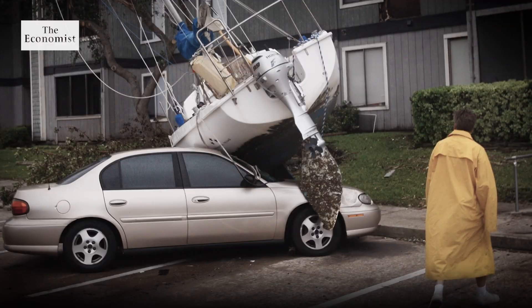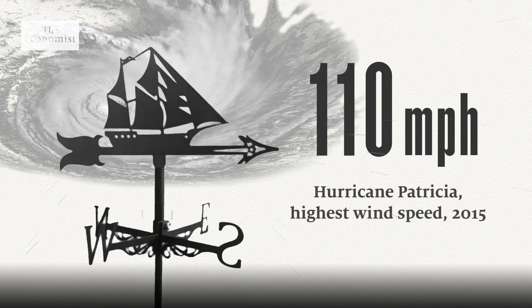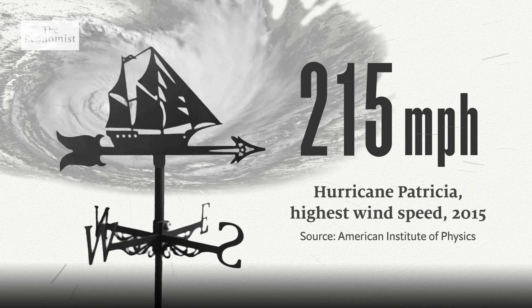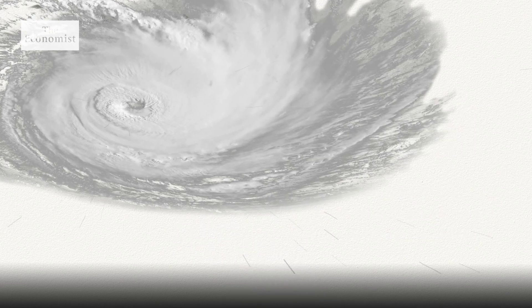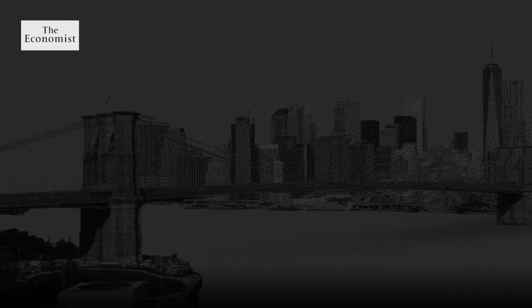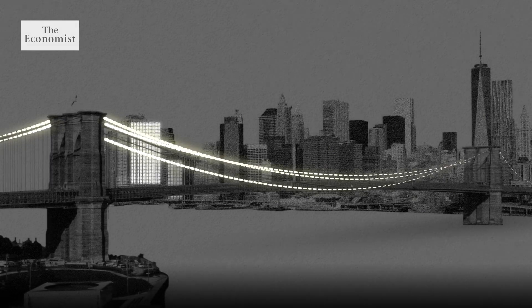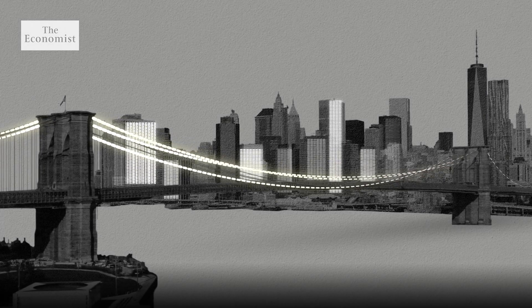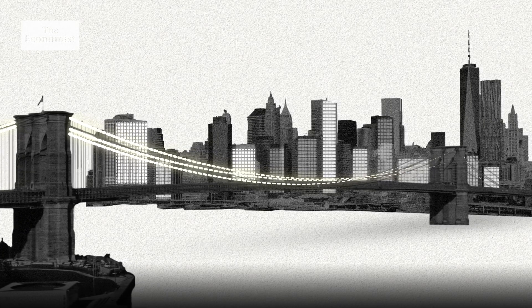In 2015, Hurricane Patricia broke records with wind speeds of 215 miles per hour. Even for a typical hurricane, the heat energy pumped into the storm is equal to the average rate at which the United States uses electrical power — that's the whole generating capacity of the country powering just one storm.